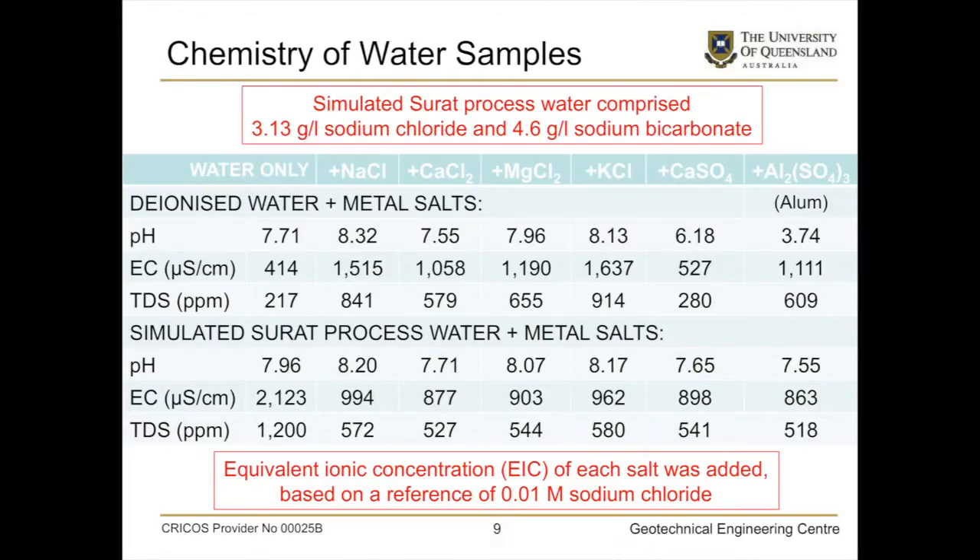Just a bit on the chemistry of the water samples — I'm not an expert on chemistry and I won't dwell on it too much. One thing to focus on is the electrical conductivity. One of the samples we use is alum, which is not traditionally used as a metal salt in the coal mine industry but is used a lot in sewage treatment, and it turns out alum is one of the best metal salts we tested. Looking at the simulated processed water plus metal salts, this one by far has the highest EC — that's the water-only sample.